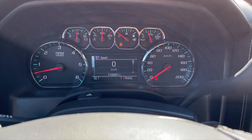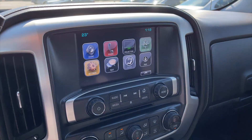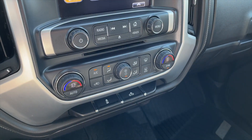Here's a view of the speedometer. For your infotainment, it is a touchscreen display equipped with AM/FM radio along with SiriusXM satellite radio, your rear view camera, all your media controls, and dual zone front climate controls.